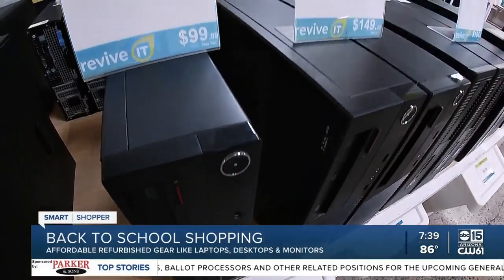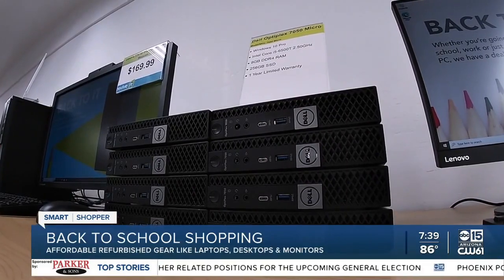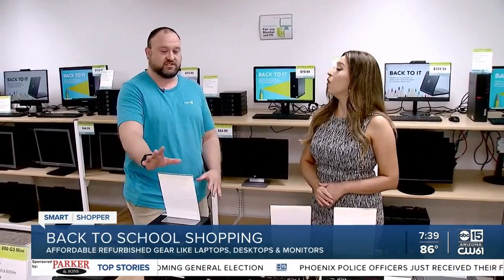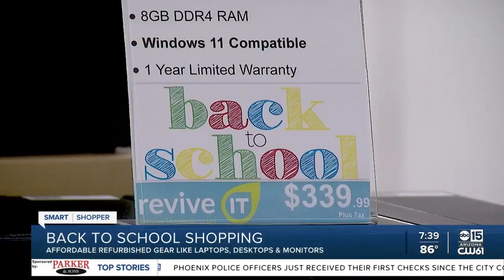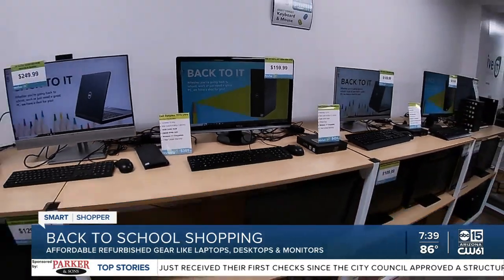Each computer comes with its own device report card so you can open it up and see what the computer can do. They also offer a one-year warranty for peace of mind. I found a microcomputer here for $214.99 — brand new, that would be roughly $450 to $500. If you're starting from scratch, they're running a great back-to-school deal — everything you need for $209.99.